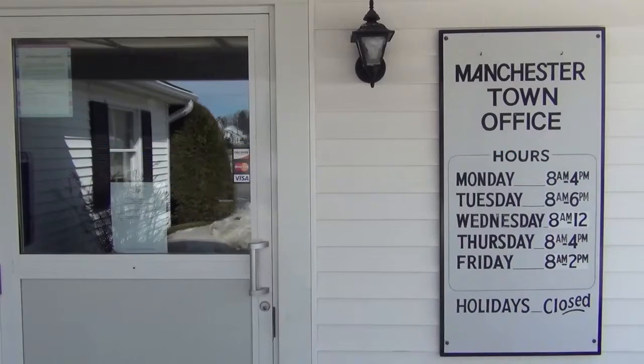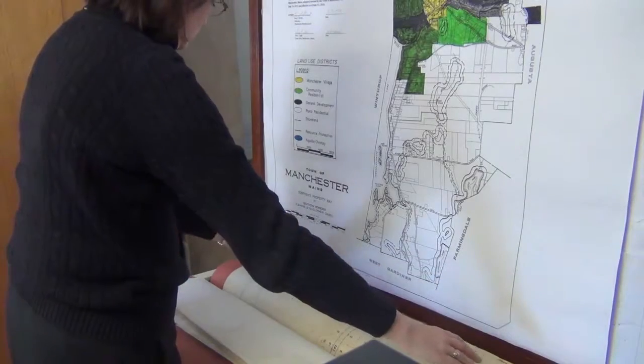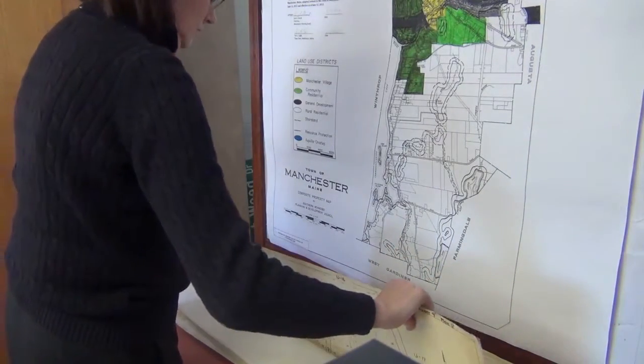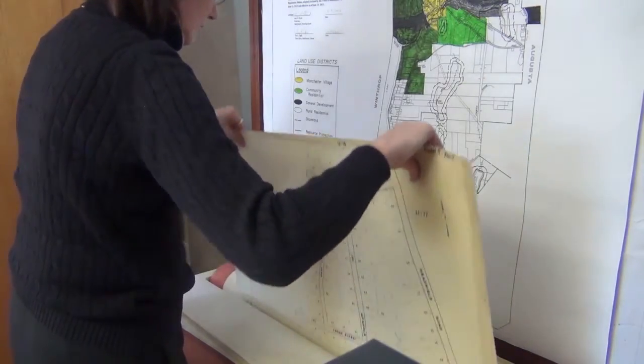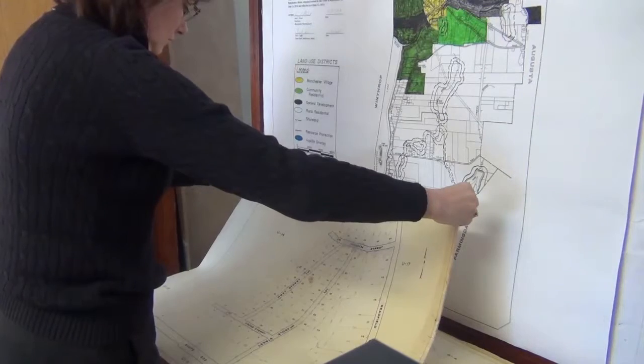Well, we got these Ulrich high-capacity map files and we really like them a lot. They say they hold about a thousand documents, and that's pretty accurate. We like them because they're well-built — they're a solid piece of equipment.